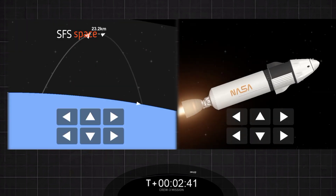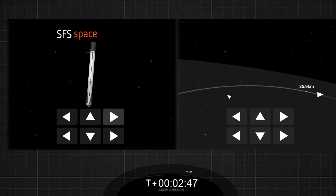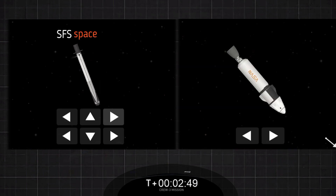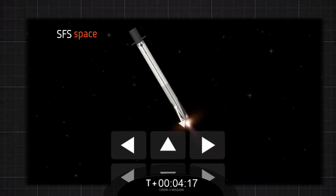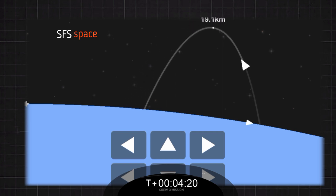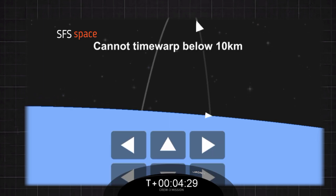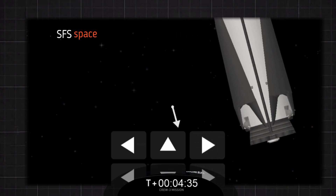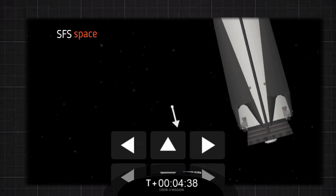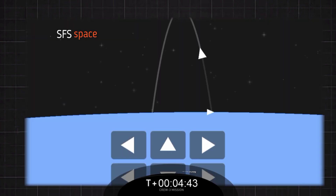Stage two in terminal guidance. To begin slowing down the first stage prior to entering the Earth. Stage two FTS is safe. Stage one entry burn is in startup. We've lit the center engine, we've got the two side engines — three engines running. This is a 27-second burn. Stage one entry burn shutdown.